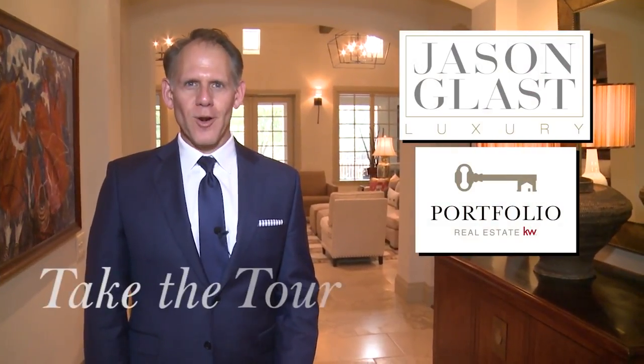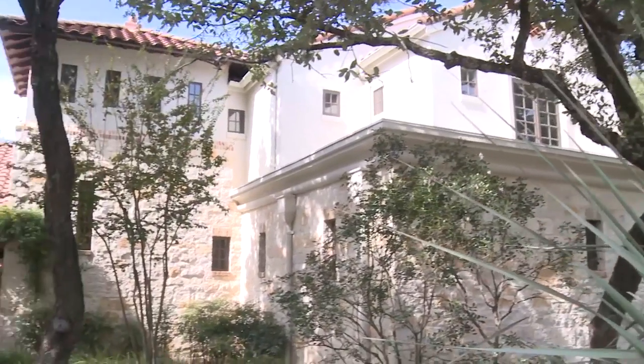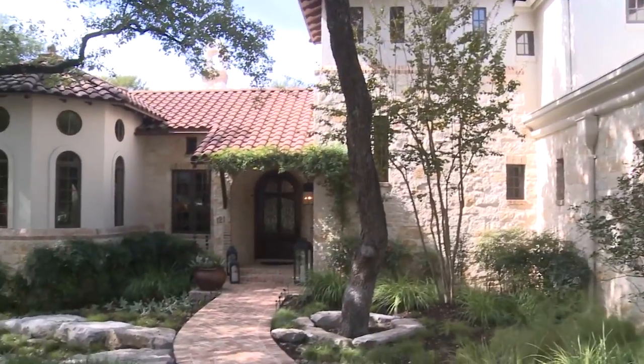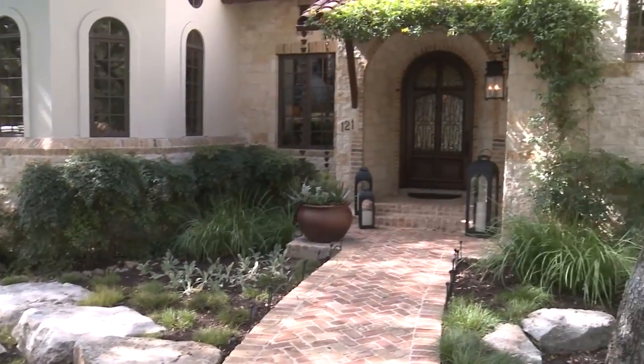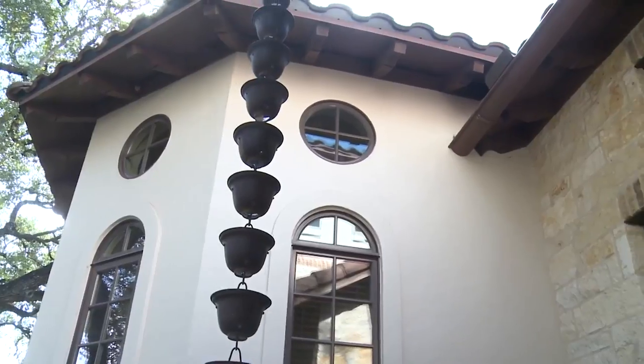Hey, it's Jason Glass, and welcome to another episode of Take the Tour, where I take you behind the scenes at some of my most beautiful listings. Today we're at 121 Turnberry Way in prestigious Inverness. It's top of class in beauty, craftsmanship, and amenities. Let's go take a look.